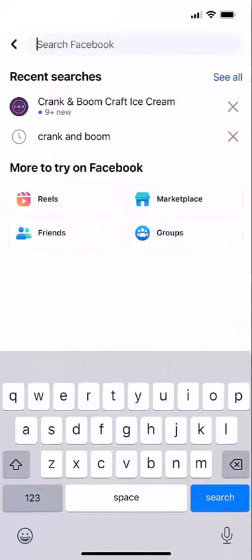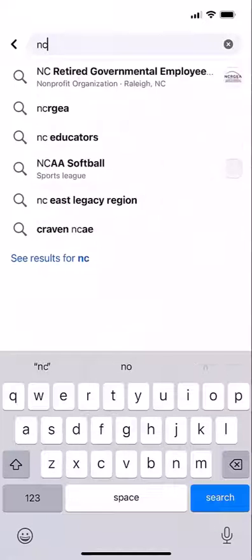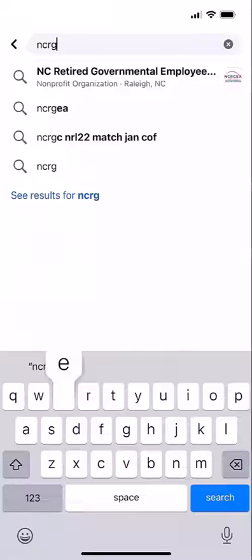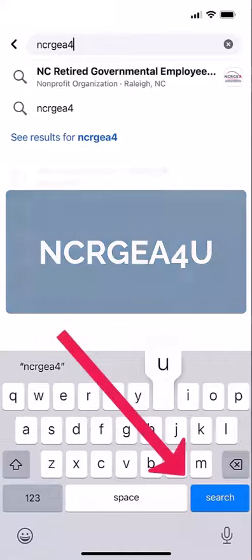At the top of the screen, you will see a search box appear. Inside of it, begin typing N-C-R-G-E-A. Then press search or enter on your device.